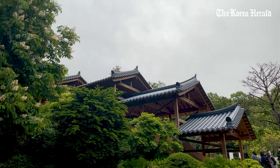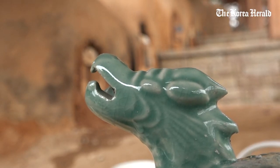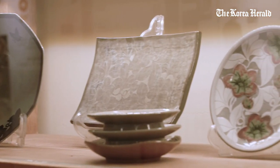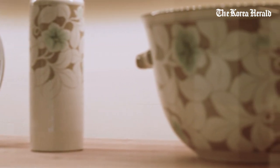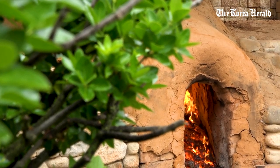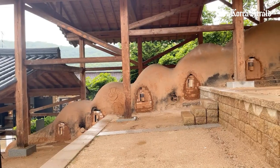This is Ichon Sugwangri ascending kiln, South Korea's registered cultural heritage number 657. Embodying the history and success of Korea's contemporary pottery and porcelain, the wood kiln was built in 1949, and it's the country's only traditional wood kiln that can still be used.